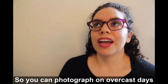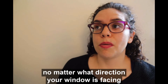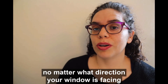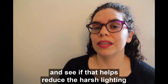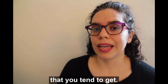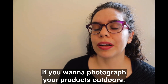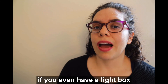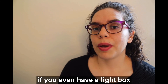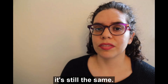You can photograph on overcast days no matter what direction your window is facing and see if that helps reduce harsh lighting. You can also do this outside if you want to photograph your products outdoors, and if you even have a lightbox that you use to photograph your products in, it's still the same.